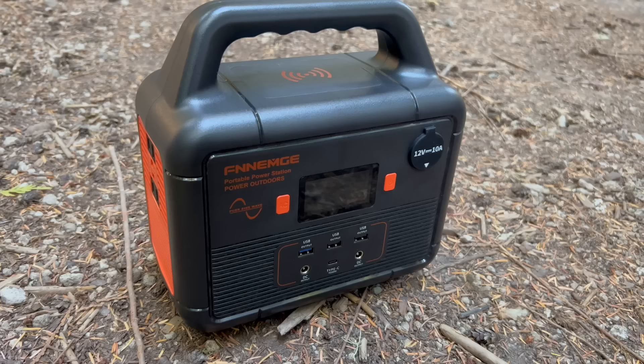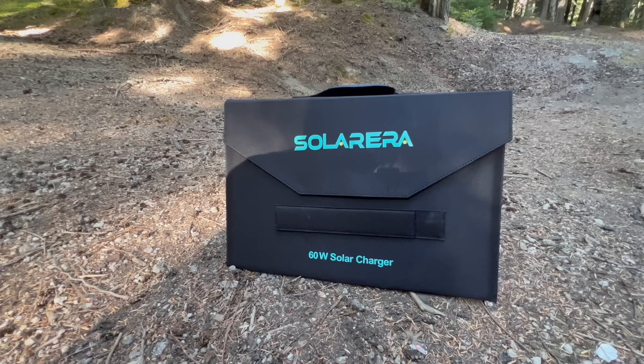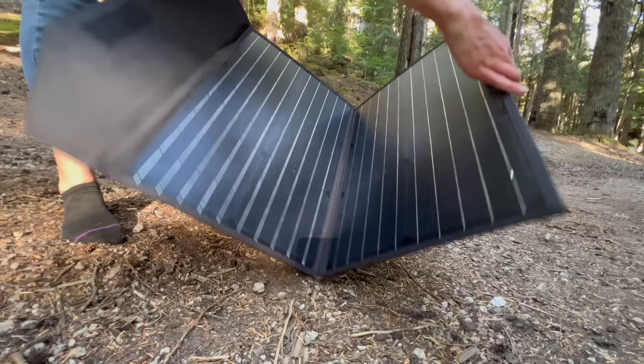To keep my devices charged regularly, I have this portable battery that I can charge as I drive. But when I am stationary for a while, I have this 60-watt solar panel that charges the battery whenever it is sunny out. I do not have too many devices to charge, so this small battery and solar panel get the job done for me.